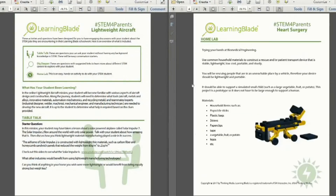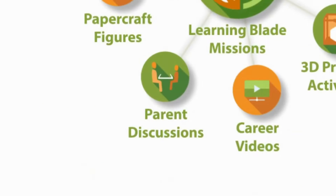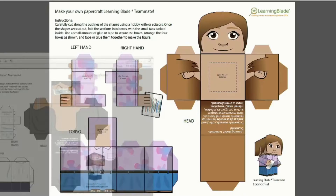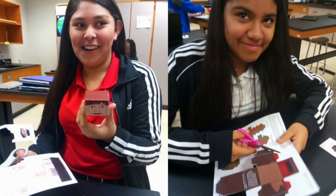LearningBlade's parent discussions provide ways for parents to be a part of their students' learning. These activities help meet the Every Student Succeeds Act requirements for parental involvement. Each career and technology in the LearningBlade missions is accompanied by a 3D papercraft figure students can assemble, providing a tangible reminder of what they have learned.